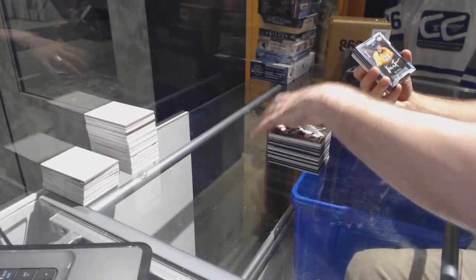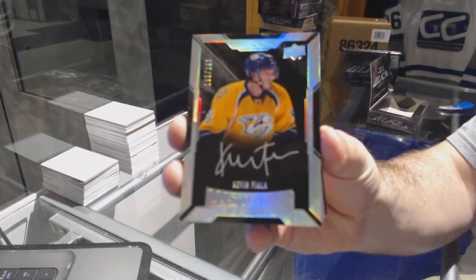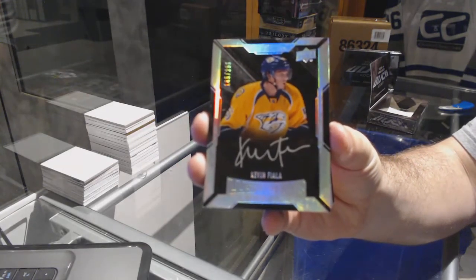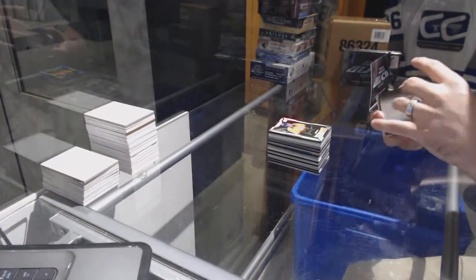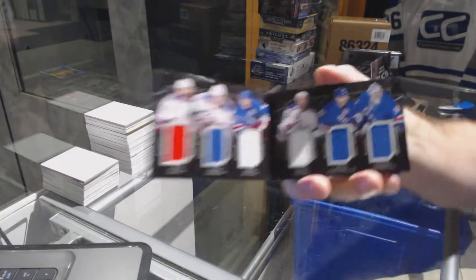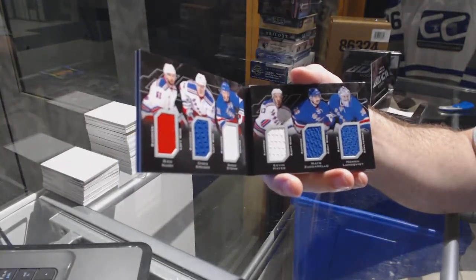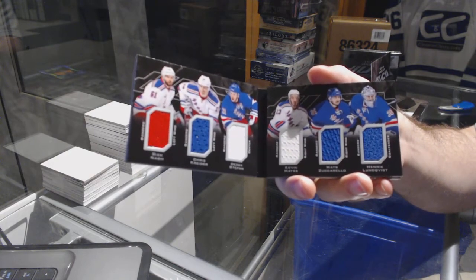For the Nashville Predators, 299 rookie auto, Kevin Fiala. We have a booklet for the Rangers of Rick Nash, Crider, Stepan, Hayes, Zuccarello, and Lundqvist — six-way booklet.